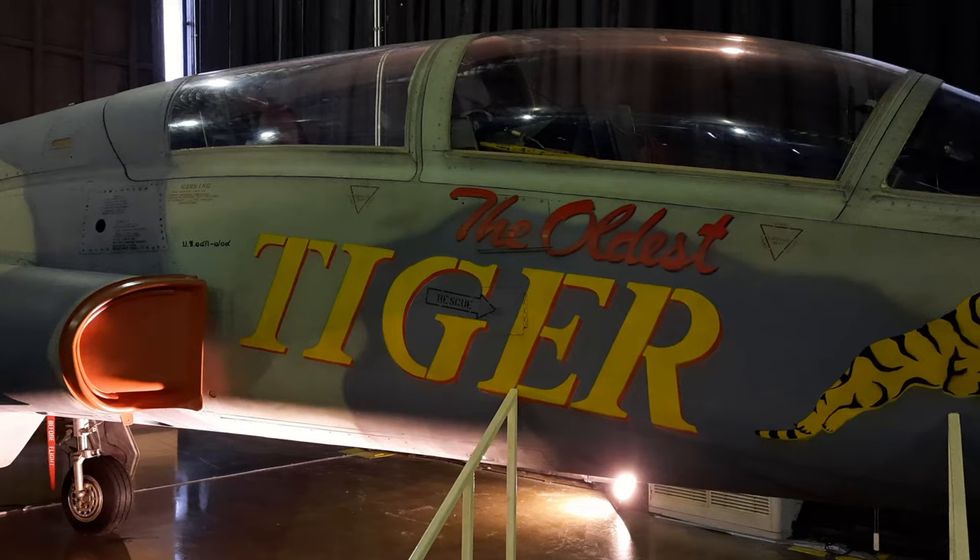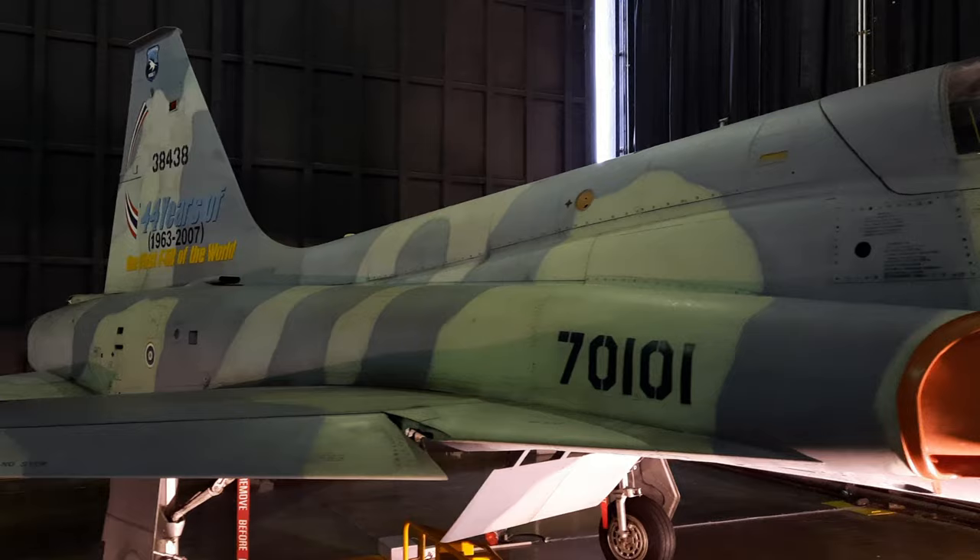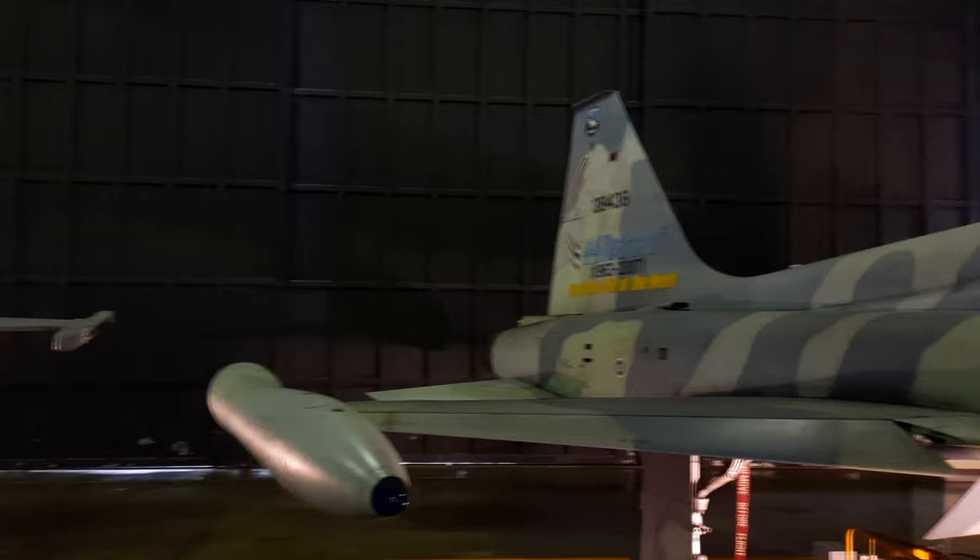As soon as you enter the museum, you're greeted by this gorgeous Northrop F-5B Freedom Fighter. It's called The Oldest Tiger and it received its own decommissioning ceremony in 2007, and that has a very valid reason — because this is not just any F-5B, this is the first F-5B in the entire world. Note the beautiful tail design here.